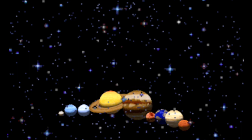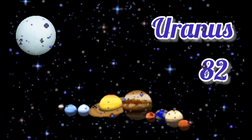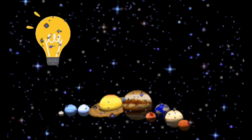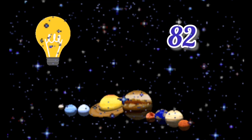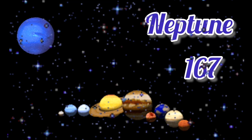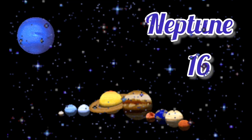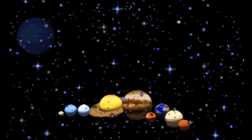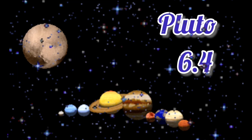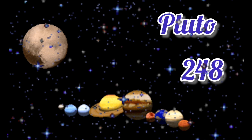Now we've moved on to Uranus. Uranus takes 82 years to orbit the sun and Uranus takes 17 hours to spin. If you don't think 82 years is big, then what about Neptune? Neptune takes 167 years to orbit the sun and Neptune takes 16 hours to spin. Now we've moved on to the dwarf planet Pluto. Pluto takes 6.4 days to spin and Pluto takes 248 years to orbit.